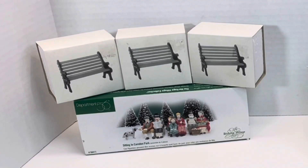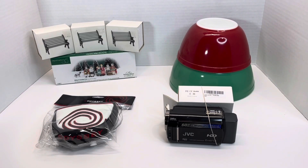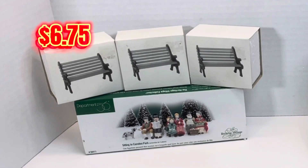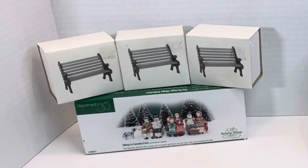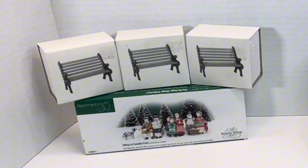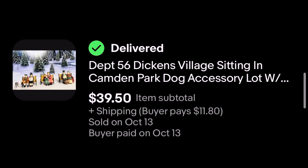Next up we got a Department 56 lot, which comes with figures and three benches. As you all know if you watched our earlier video, we picked up those benches for $6.75 — that was for all three of them. The figures we got in a separate lot; we bought a bunch of these and we're still working through all the profits on that, and we will update you on our Department 56 profit overall. I'm not sure exactly what we paid for this particular figure set, but the whole lot of four sold today on eBay for $39.50 plus shipping.